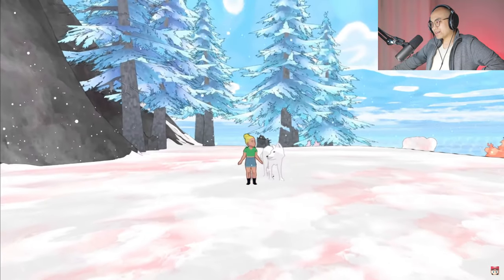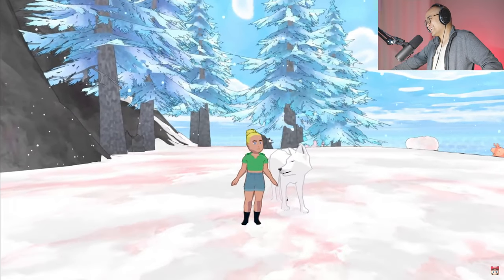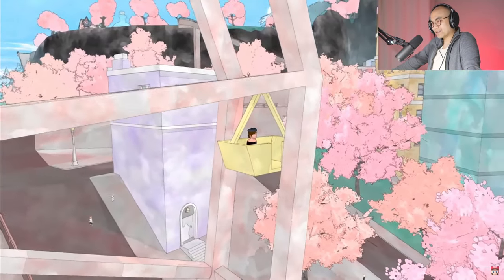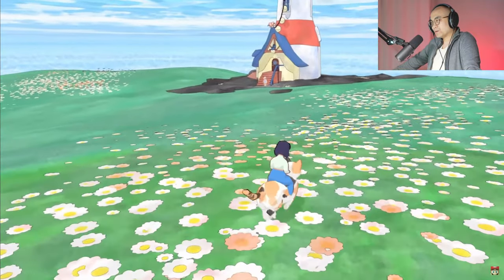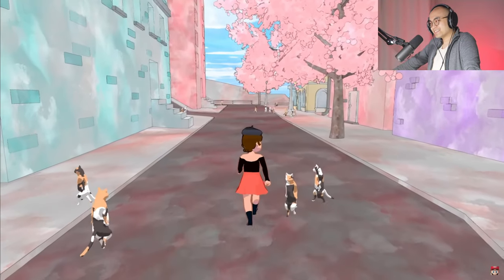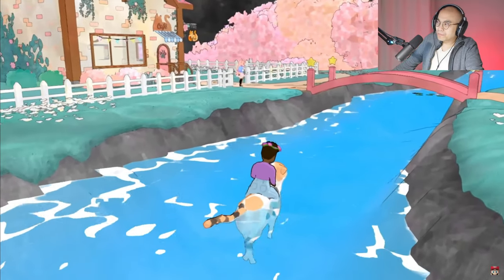You can pretty much do anything in this game. It looks cozy, I like the graphic style, the art style. It kind of reminds me of those old school PlayStation 1 Japanese games, like Katamari Damacy, Noby Noby Boy.